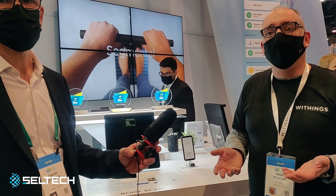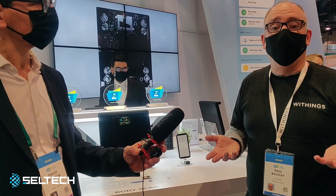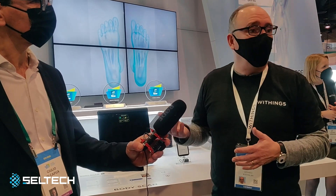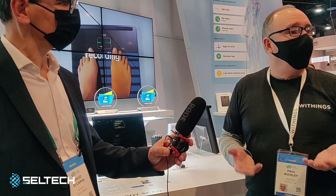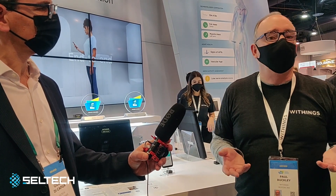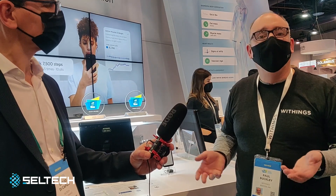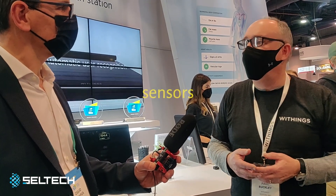That nerve activity is measured whether it's high or low. If it's low, that means you have nerve damage, and that nerve damage can lead to other health complications. So it's not just a scale — it's more of a health station. All this technology is now democratized and able to come right to your home, so you can get a better grasp on your health and live a healthier and more productive life.